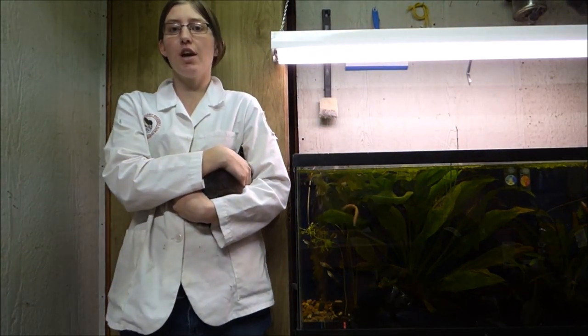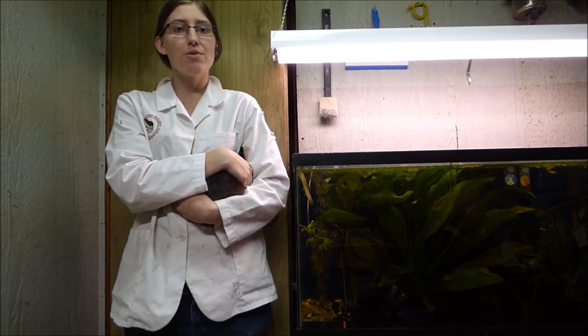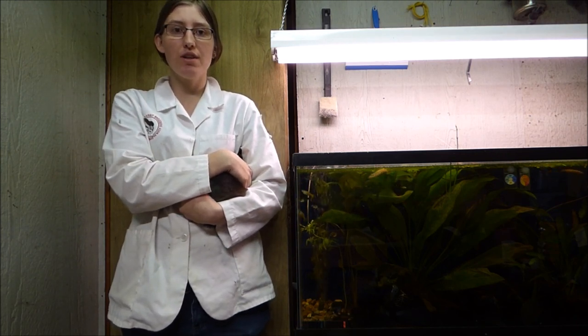Hi, my name is Stephanie Brendage. I am 19 years old. This is my fourth year in the ARBA. Today I'll be showing a Britannia Petite Sable Martin Senior Doe. The Britannia Petite is a four class full arch breed that is posed.